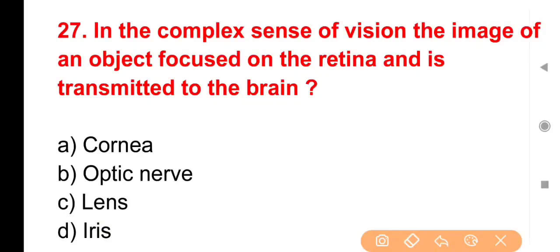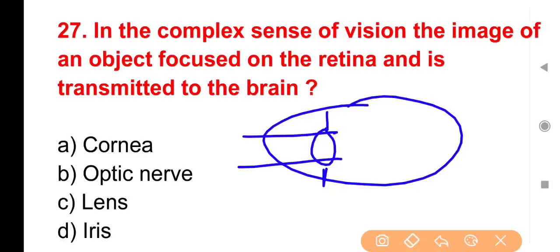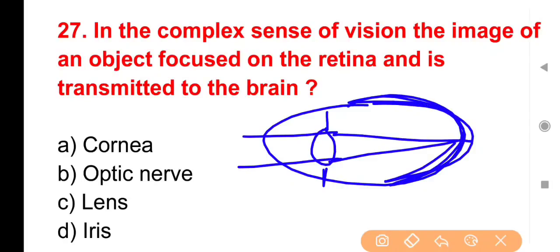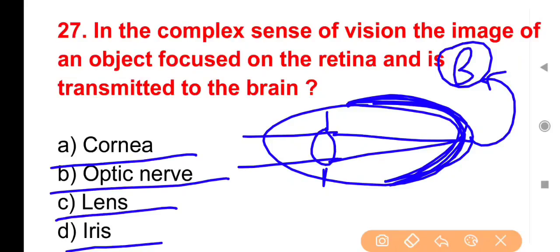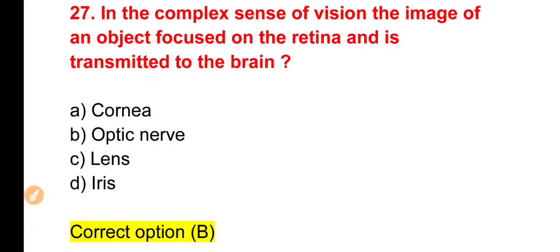Next question: The image of an object focused on retina is transmitted to brain by — eyes में light rays retina पर focus होती हैं; इस image को brain तक पहुँचाने का काम कौन करता है? Options: Cornea, Optic nerve, Lens या Iris। Option B is correct — Optic nerve। Retina पर image बनती है, optic nerve उसे brain तक पहुँचाती है। Iris हमारे eyes का colored part होती है जैसे black, brown आदि।